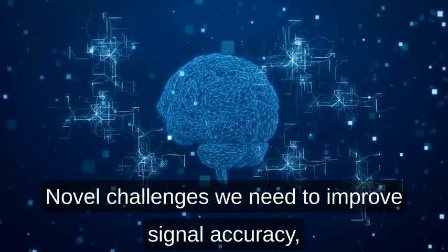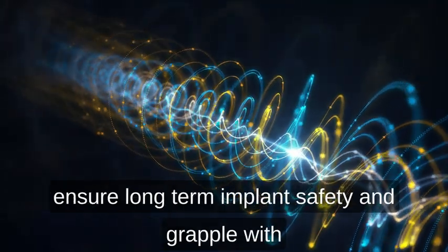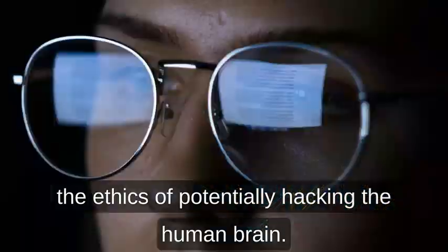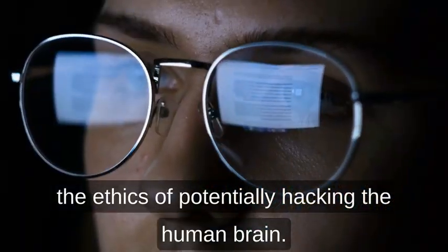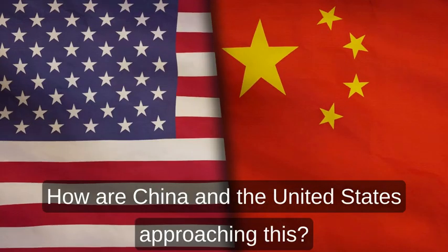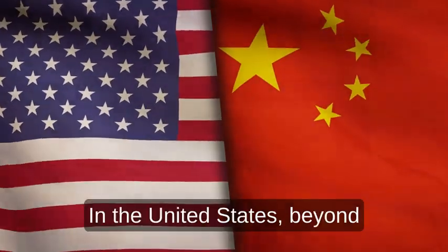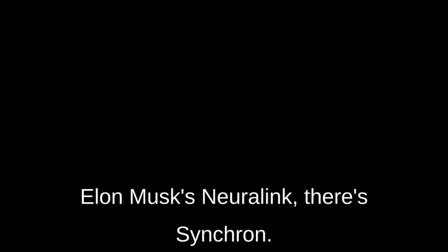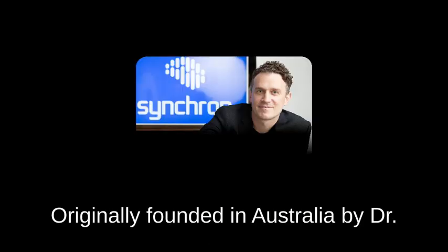Challenges remain: we need to improve signal accuracy, ensure long-term implant safety, and grapple with the ethics of potentially hacking the human brain. Here's where both sides get interesting. How are China and the United States approaching this? In the United States, beyond Elon Musk's Neuralink, there's Synchron, originally founded in Australia by Dr. Tom Oxley.